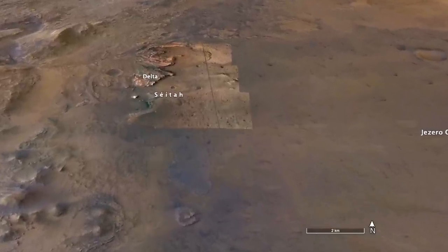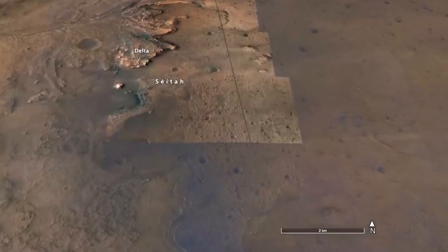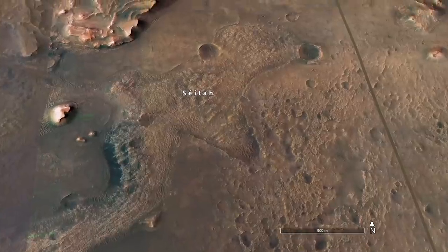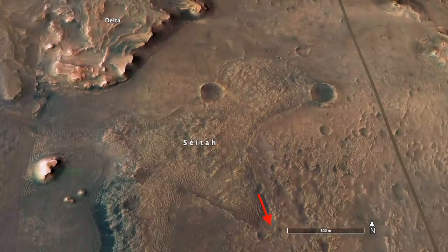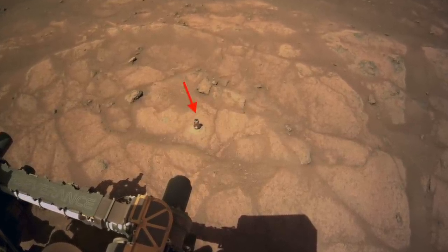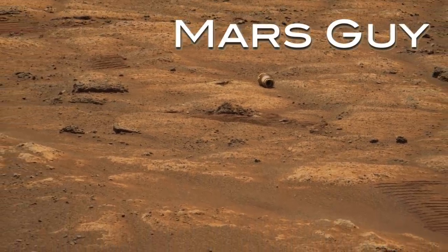The Perseverance rover has finished exploring the CETA terrain and is retracing its path before heading on to the delta. It reached the site of a key mission milestone — the first rock grind — and then messed it up a bit, on this episode of Mars Guy.